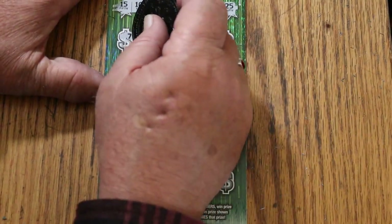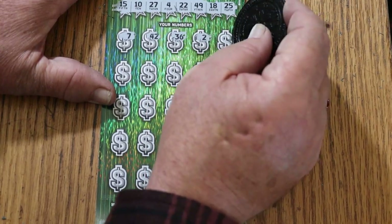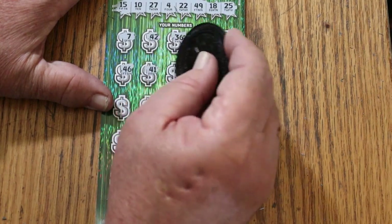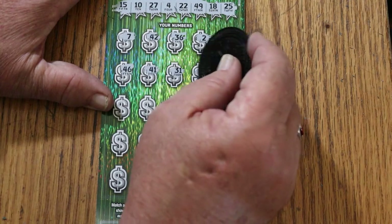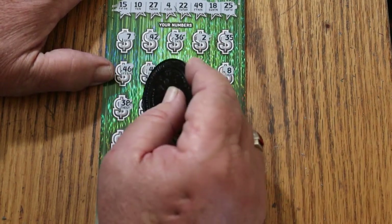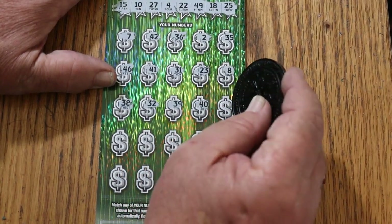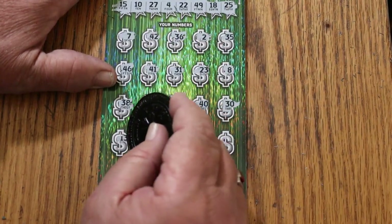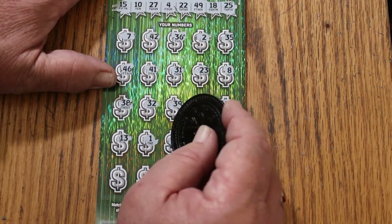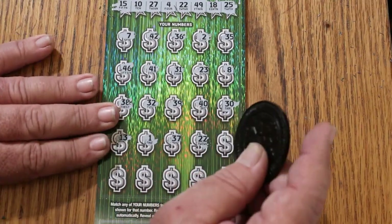Continuing ticket 9: 7, 42, 36, number 2, 35, 46, 41, 31, 23, 8, 38. Random's 32, 39, 40, 30, 13, 10, 1, 37. Then 22 — and we have a match and a profit session in the making!